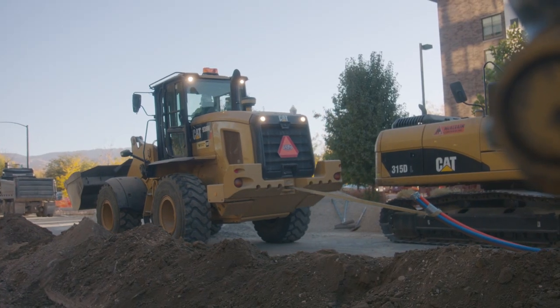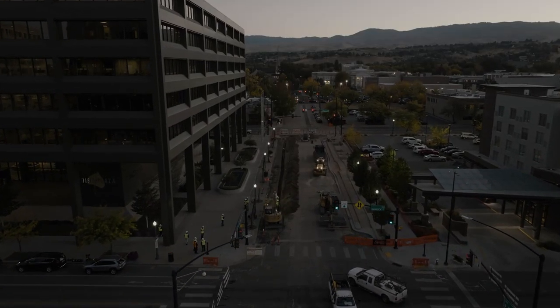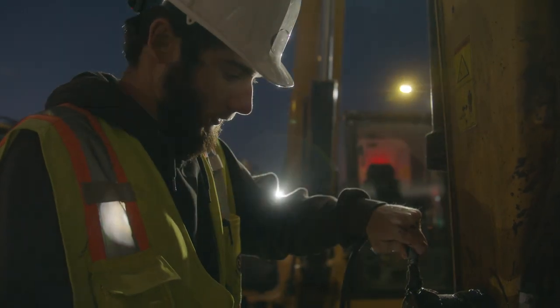Before VisionLink, our equipment management was very reactive. It was, 'hey, when was the last time we changed the oil on this piece of equipment?' You'd call up someone, they'd go check the hours and pull the paper records and look at it.